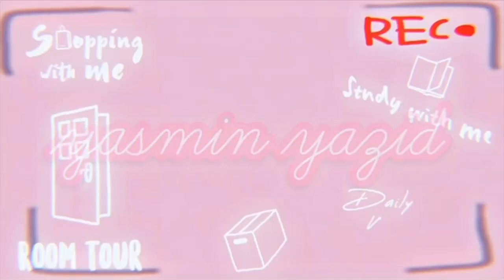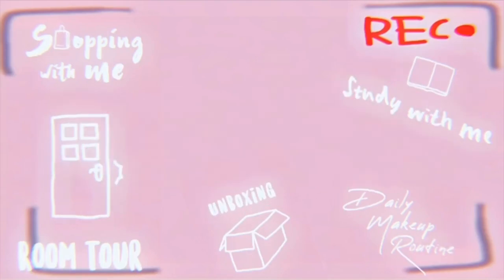My mom needs to be stopped. She's been online shopping like there's no tomorrow, buying everything online, even the most ridiculous things. Of course, some of them are actually useful things you see on TikTok and things like that.